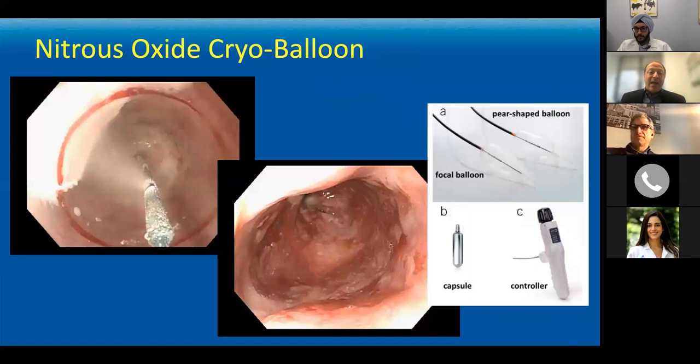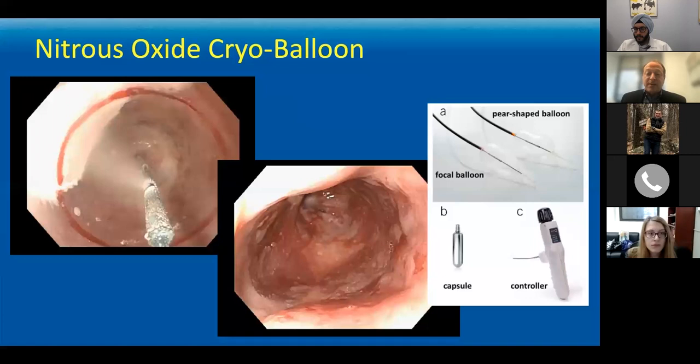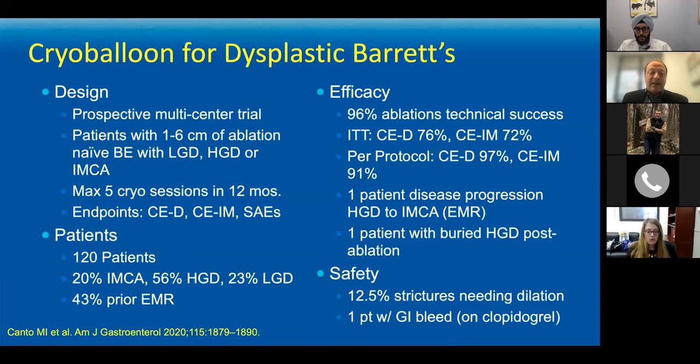We also have a balloon-based option delivering nitrous oxide within a self-contained balloon deployed endoscopically in the distal esophagus. It's not as cold and the treatment is not as deep, but it's done very quickly — the fastest of the three treatments. You don't have to scrape off the coagulum that forms after RFA, and you get a nice effect, as several studies have shown including one from Mimi Canto at Johns Hopkins — demonstrating ablation efficacy and safety with minimal side effects.